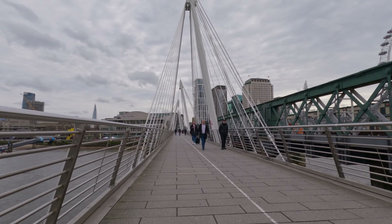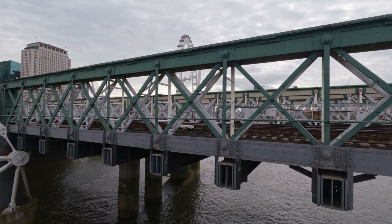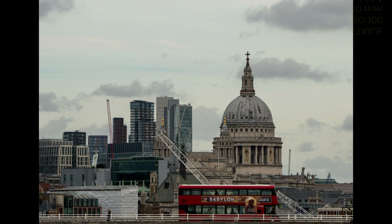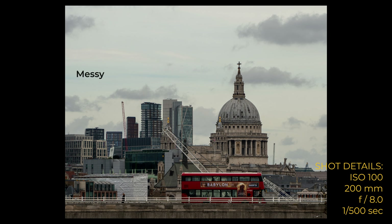Crossing Hungerford Bridge gives a good view of St Paul's along the river, and normally it gives a good view with trains coming into Charing Cross. I waited quite a while for those trains, forgetting that there was a train strike that day. Now I have my subjects — St Paul's and the bus — but otherwise this image is too messy, too many cranes. It just doesn't work at all unfortunately.